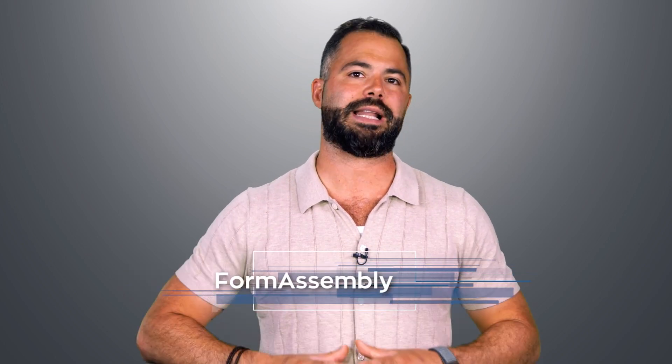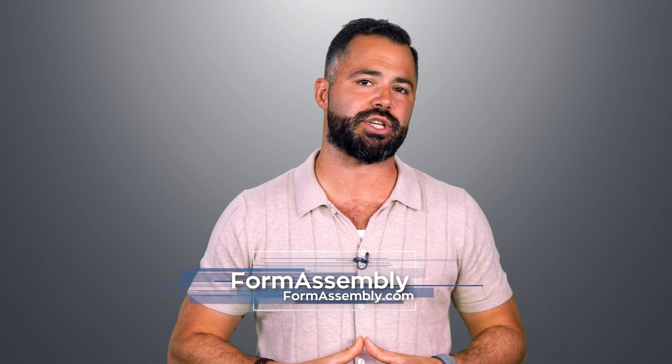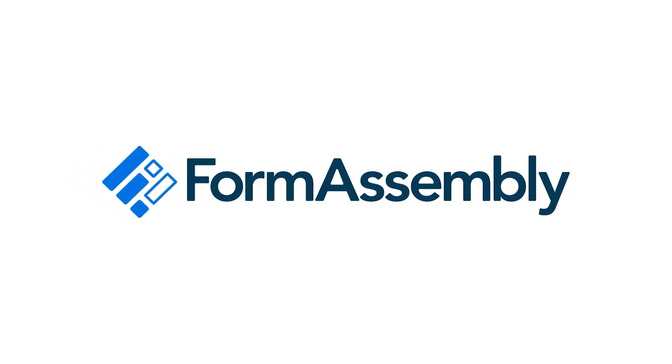Data is not only the backbone of an organization, it's the marrow, allowing the company to operate in any capacity at all. But data collection and form building can be overwhelming. That's where Form Assembly comes in.